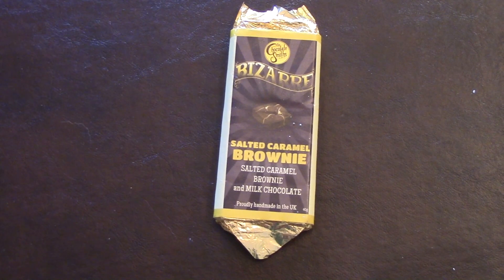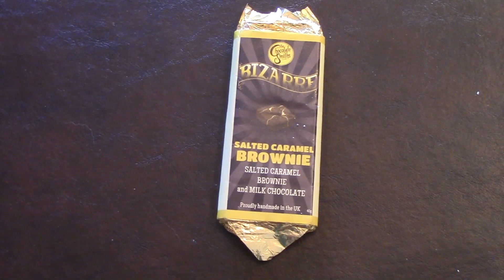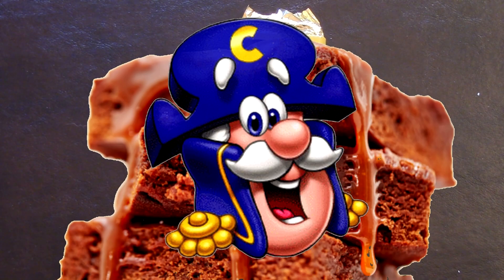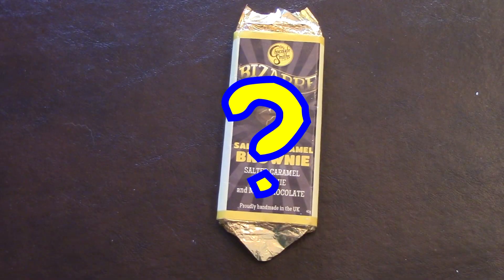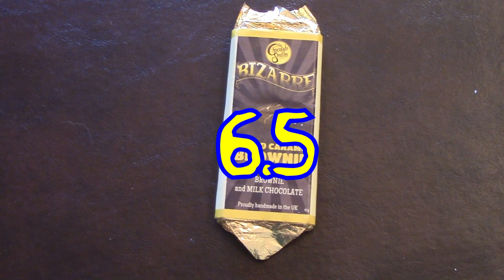I guess I should probably rate these — that's what people like to see in these kind of videos. So I'll give the brownie... crunch, salted caramel... a 6.5 out of 10.